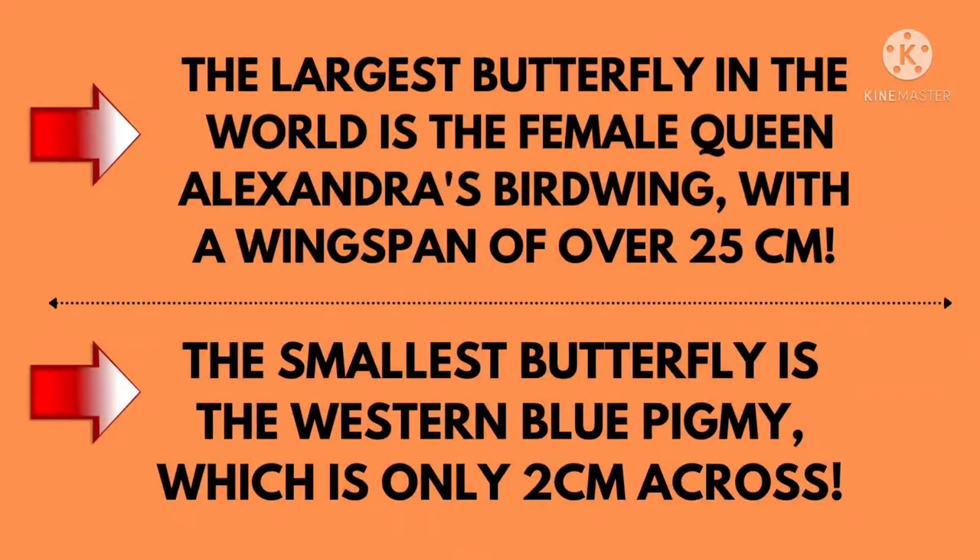The smallest butterfly in the world is the western blue pygmy, which is only 2 cm across.